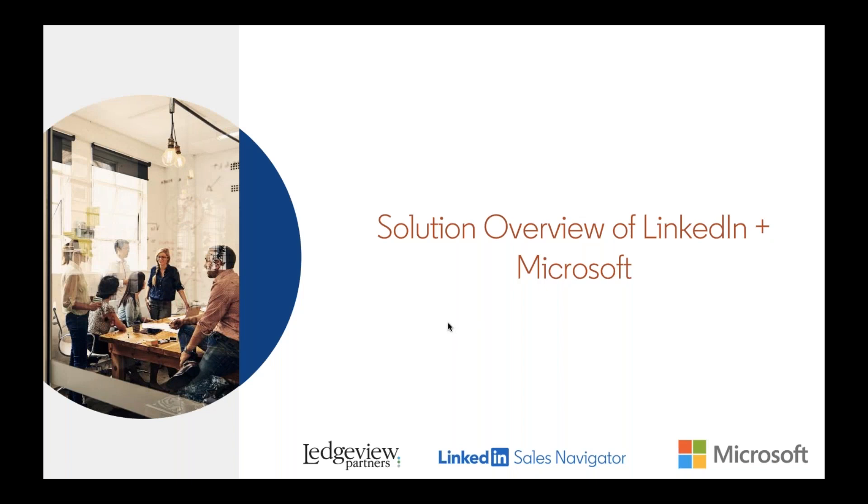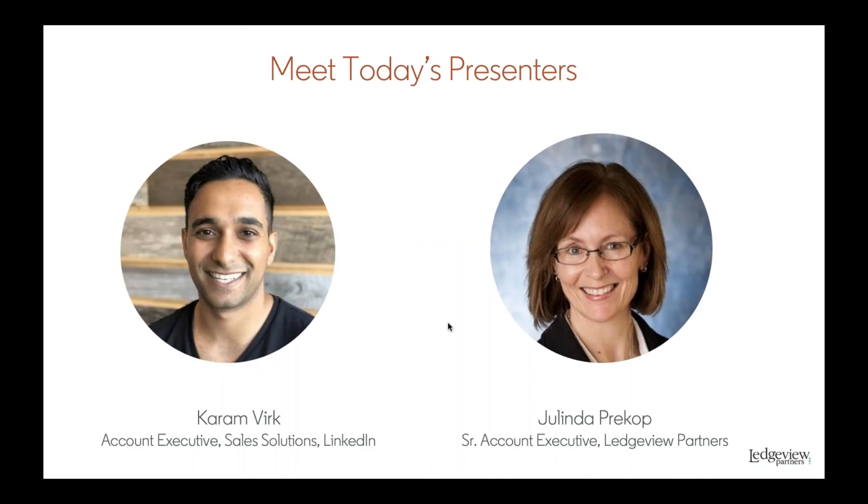Hello and thank you for joining us today to learn more about the LinkedIn Sales Navigator solution and its integration with Microsoft Dynamics 365 Sales. My name is Jolinda Precap and I will be co-presenting today with Karim Virk from LinkedIn. Today's webinar will take about 45 minutes. It is being recorded and will be available on demand after the live session.